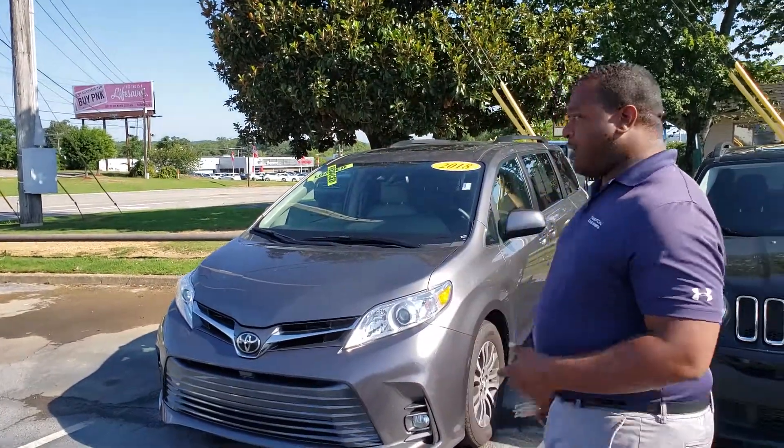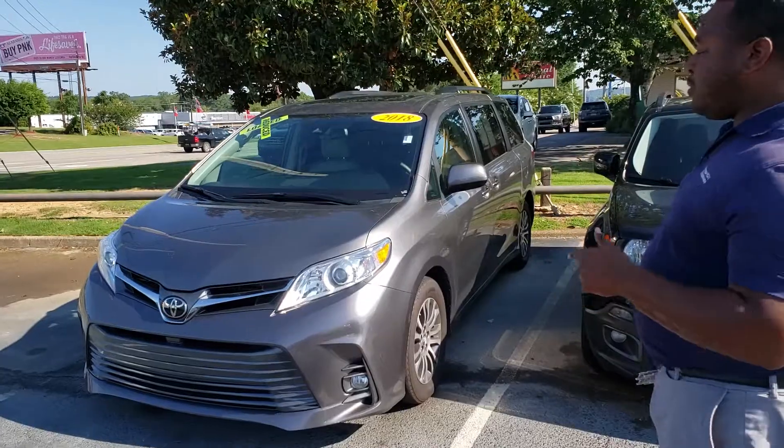Good morning, Mustafa. This is Phil Nelson with Tamron Honda and Hoover. Just wanted to shoot you a quick video to introduce myself. Also, I wanted to thank you for inquiring on this 2018 Toyota Sienna.